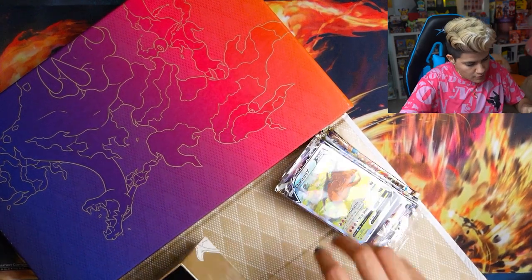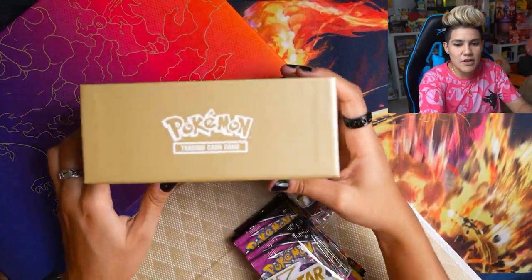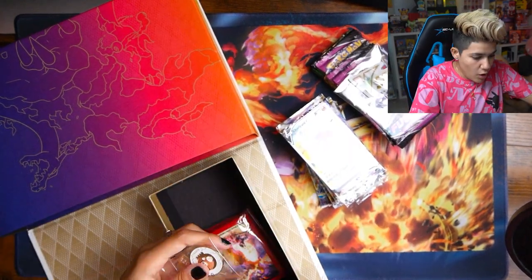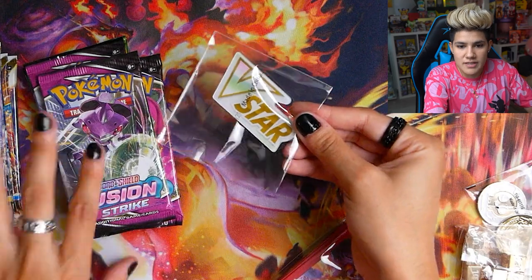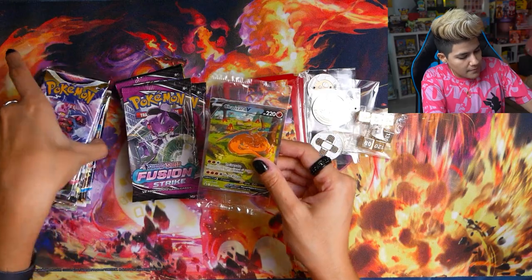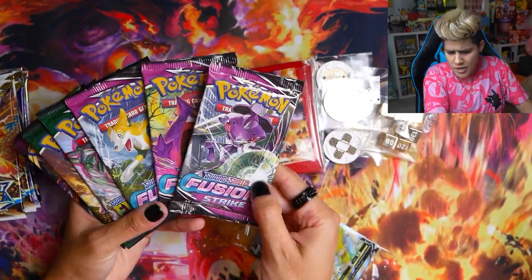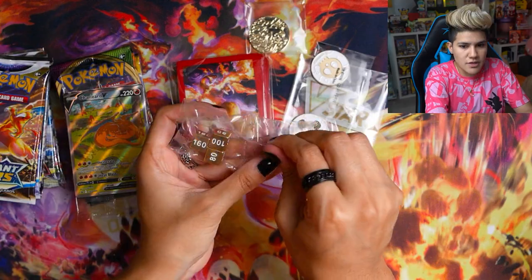There's compartment number one, compartment number two, and compartment number three — the sides are branded with Pokémon Trading Card Game logos. We've got all our items inside the Charizard Ultra Premium, including a stack of 16 booster packs: two Lost Origin, three Astral Radiance, three Brilliant Stars, three Fusion Strike, three Evolving Skies, one Vivid Voltage, and one Darkness Ablaze.